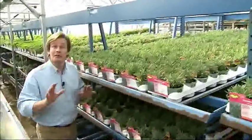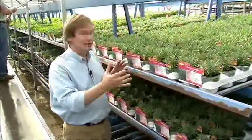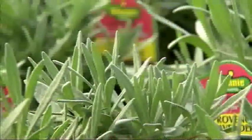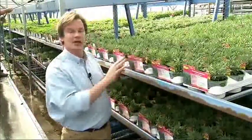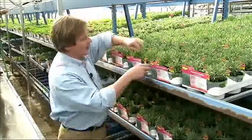In the early spring, there's nothing more refreshing to me than to walk through a greenhouse like this and see so much potential growing. Just look at these gorgeous herbs. This greenhouse can hold between 40,000 and 45,000 of these plants. They're just getting ready to ship them out to your garden.